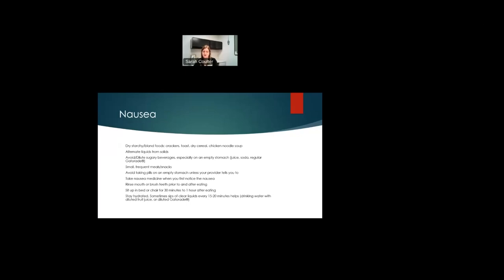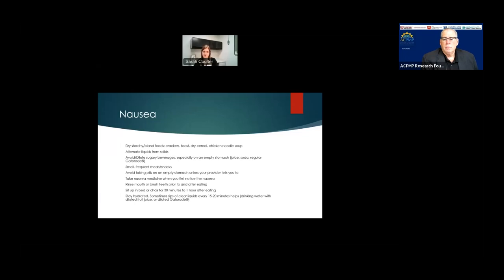Stick to more dry, starchy foods initially — crackers, toast, dry cereal, and chicken noodle soup, which are also bland. Alternate liquids from solid foods. Avoid or dilute sugary drinks like juice, soda, and regular Gatorade, especially on an empty stomach. Small frequent meals and snacks are good. Avoid taking pills on an empty stomach unless your provider tells you to. Take nausea medicine as soon as you first notice nausea to help get it under control. Rinsing your mouth or brushing your teeth before and after eating may be helpful. Sit up in a bed or chair for 30 minutes to an hour after eating, and stay hydrated since dehydration can make you feel nauseous. Sip clear liquids every 15 to 20 minutes.